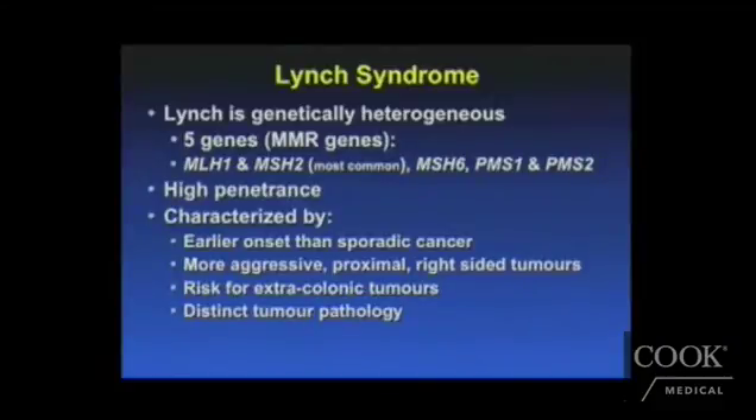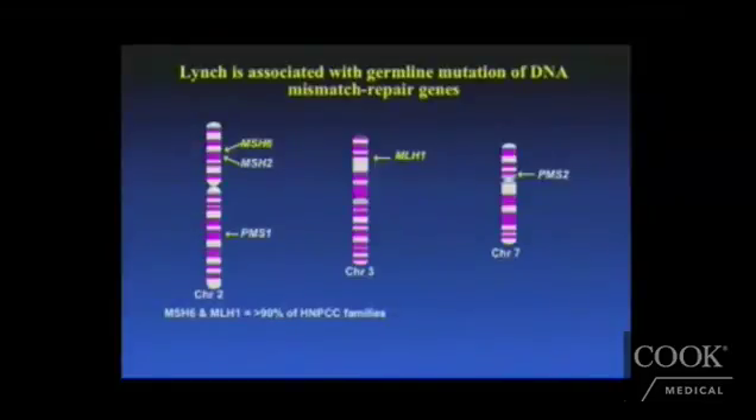These have a very high penetrance if a mutation is found. They are characterized by an early onset of sporadic cancer, a much more aggressive type of cancer. These are typically in the proximal right side of the colon, and these patients are at enormous risk for extracolonic tumors. They have a very distinct tumor pathology with a Crohn's-like mucinous quality. We are able to do blood testing on patients to see if they have this specific mutation and are at increased risk for colorectal cancer related to this germline mutation in their DNA.